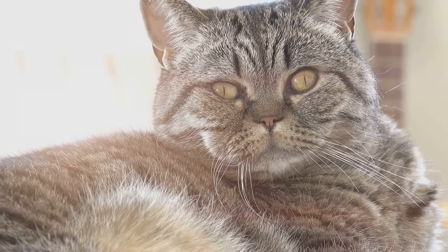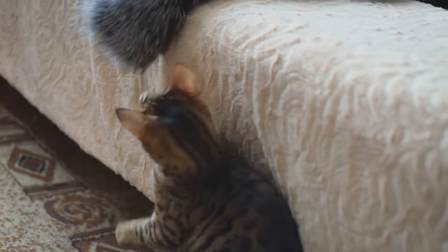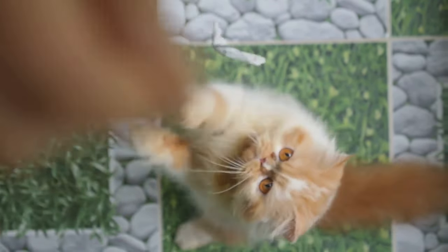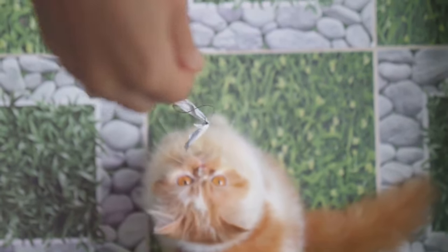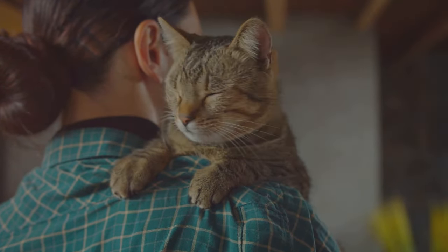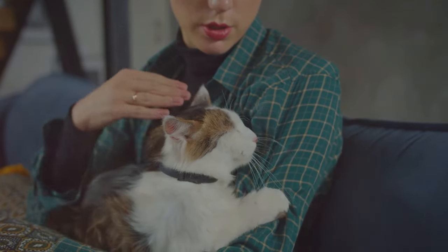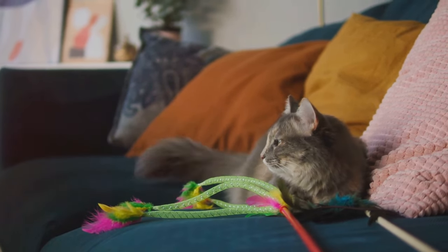Picture your feline friend engaged in a lively play session, their tail curving and twitching like a question mark. This is a clear sign of their playful mood — it's as if they're saying, I'm ready for some fun, let's play. But remember, while a question mark tail generally signals curiosity or playfulness, it's crucial to pay attention to overall body language. Each cat is unique, and what might be a playful gesture for one could be a sign of mild annoyance for another. A question mark tail means a playful or curious cat.